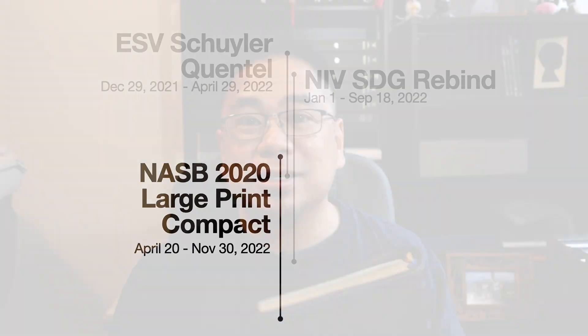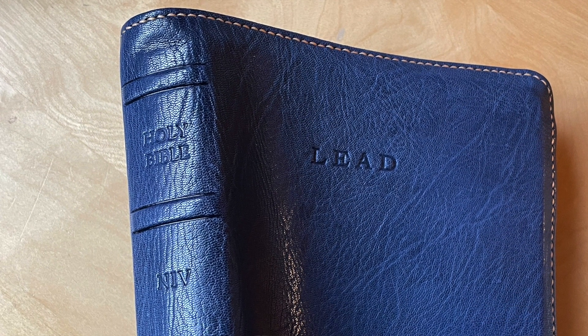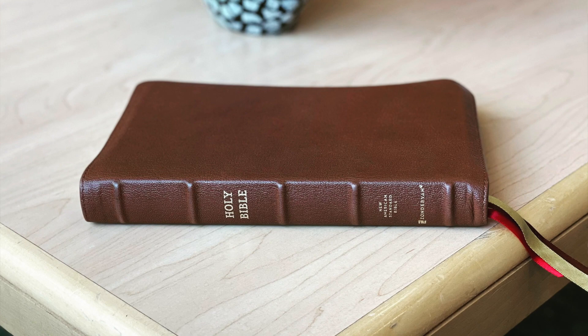Then I realized I should pick the NIV back up again, which I did. But it got to a point where reading two Bibles was too much again, so I set one down. Then something happened — I realized I need to focus on one translation for about 75-80% of what I do: preaching, teaching, and all of that. I started getting interested in the NASB 2020 again as my main translation.